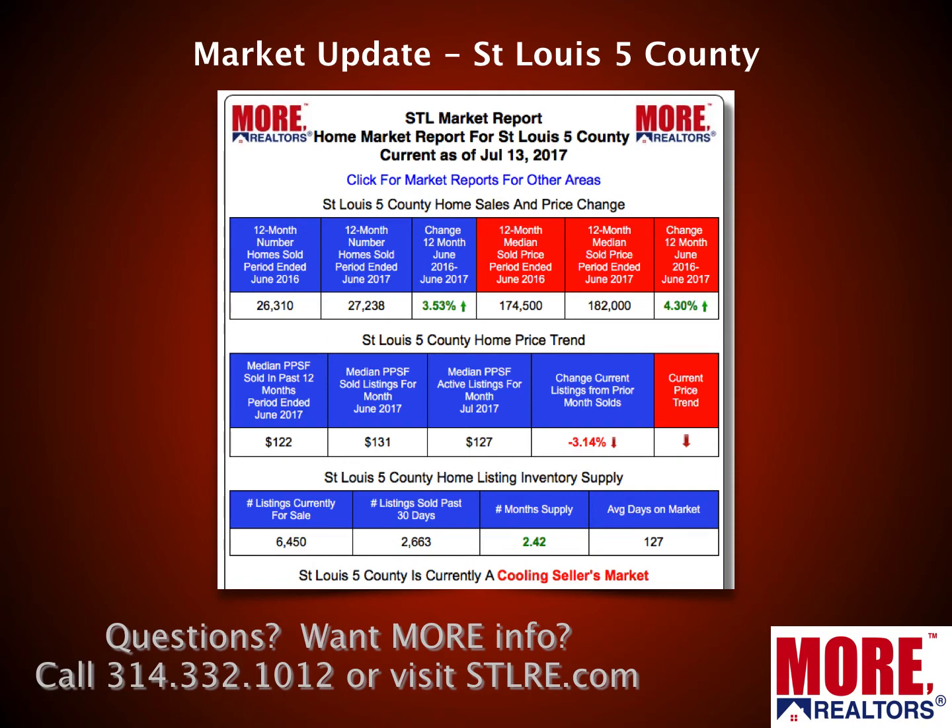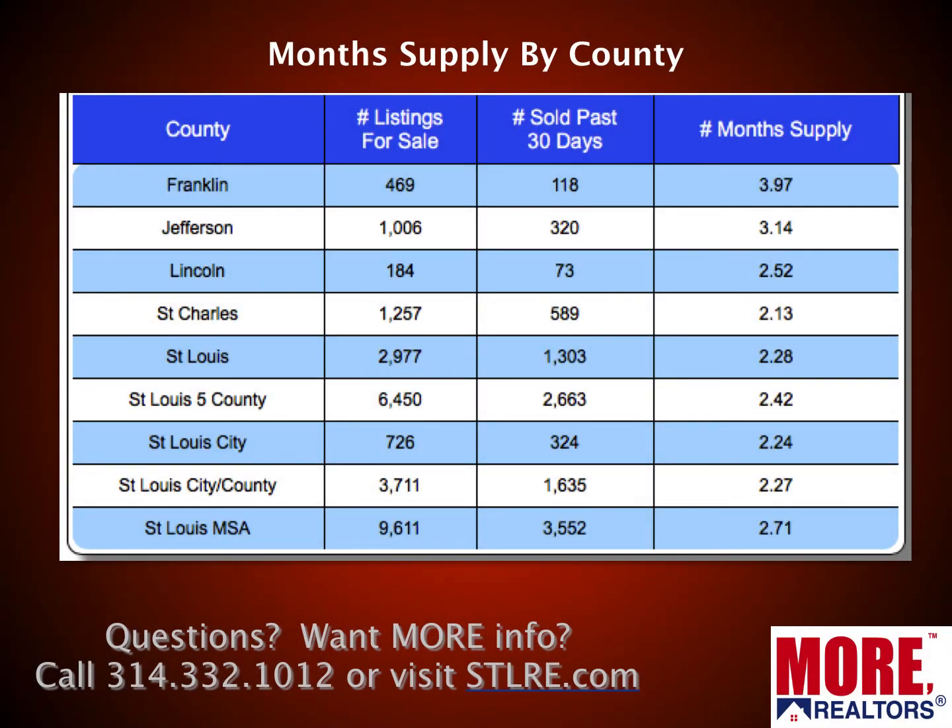Beneath that you can see trends as well as month supply. Currently there's about a 2.4 month supply of homes for sale in that five-county area. Historically, six months would be a typical inventory level — at six months the market doesn't favor buyers or sellers. Once inventory drops below six months it tends to favor sellers, and above six months it usually favors buyers.